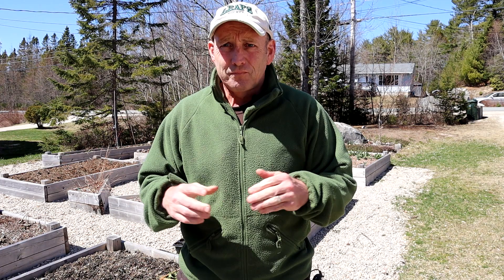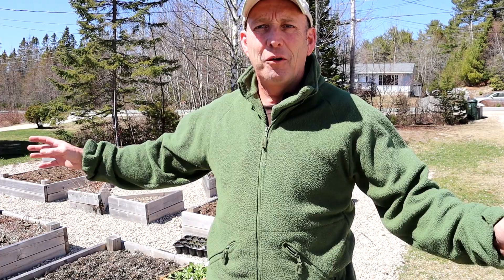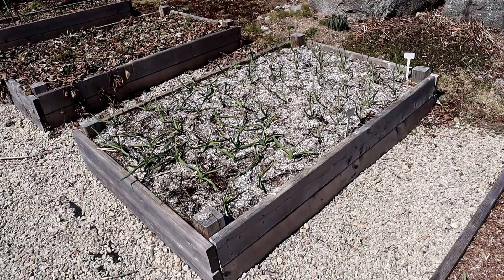Hello and welcome to an absolutely beautiful mid-April afternoon here in equally beautiful Nova Scotia. Welcome to my channel, The Optimistic Gardener. My name is Stephen Farley. It's about 10-12 degrees, which is quite warm for this time of year, still getting down to zero quite a few nights. As you can see behind me, it's all a bit bare and brown - the old veg patch.